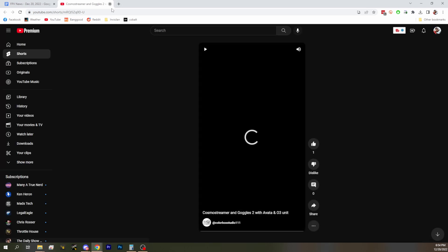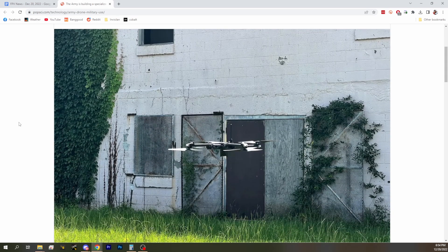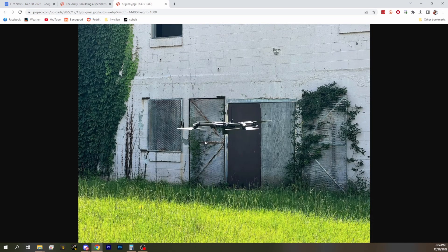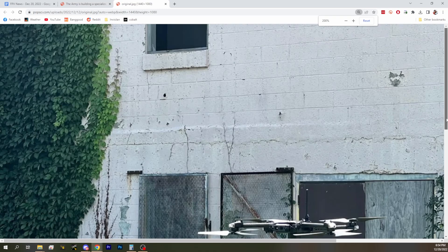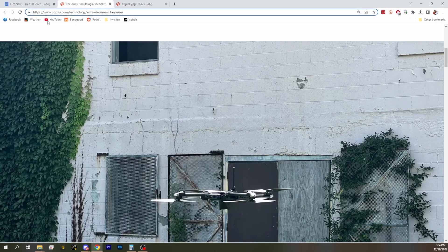The Army Rangers have announced they are using Skydio quadcopters in the field — but not regular Skydios you could buy. They have a Skydio RQ-28A, which is their version of a fighting drone. It might look familiar because it kind of looks like a carbon quadcopter. There are only a couple pictures around the internet — not many good ones. This is basically the first one they've ever officially announced using. They're going to be training with it and using it in the field. They're looking for about 500 of these, with 1,000 by the end of March 2025 — pretty good for Skydio and pretty interesting for the military.